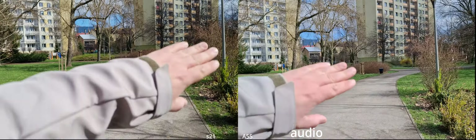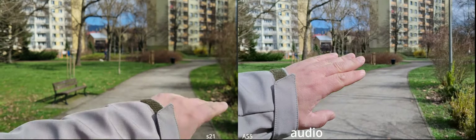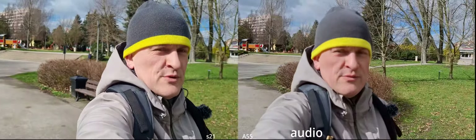Autofocus is available in both of them — how quick is it? Both are pretty quick. This vlogging style is what you'd get if you're going to vlog from those cameras.